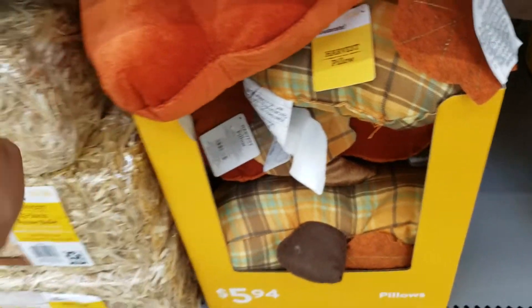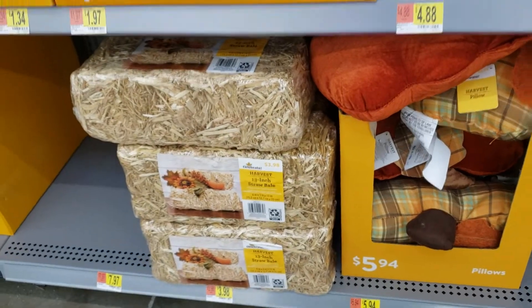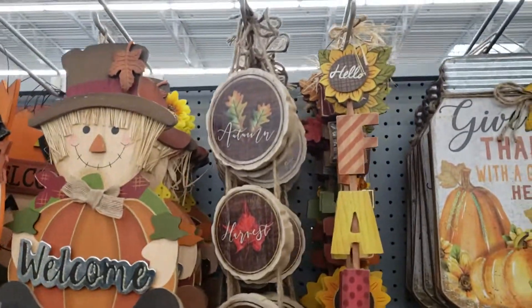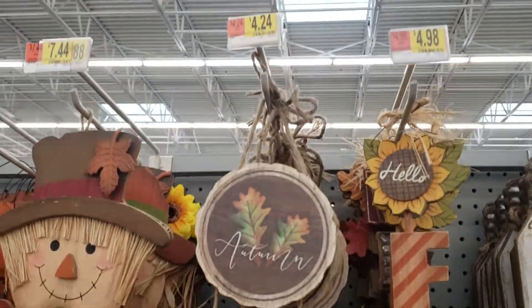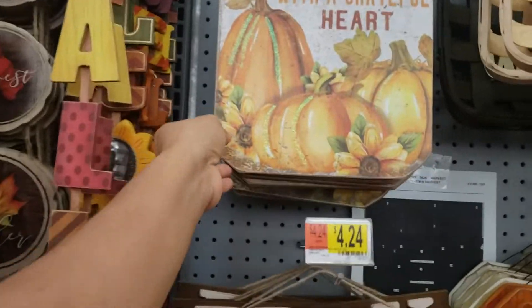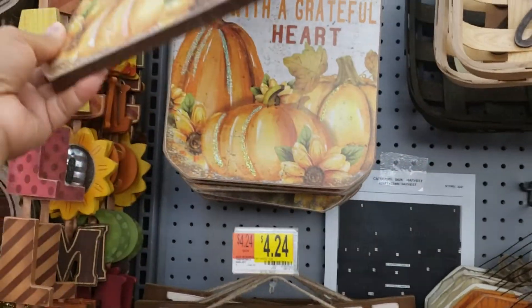These are $5.94. They have hay for $3.98. Up here they have some hanging signs. This mason jar is really cute — that's $7.44.